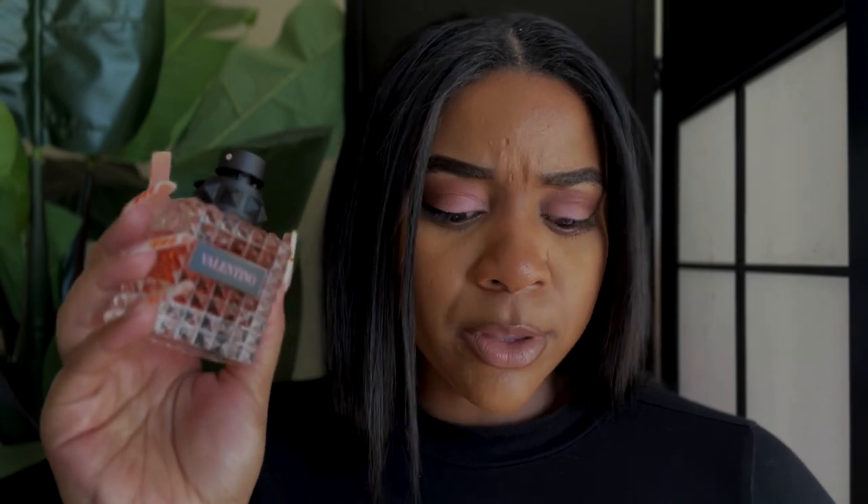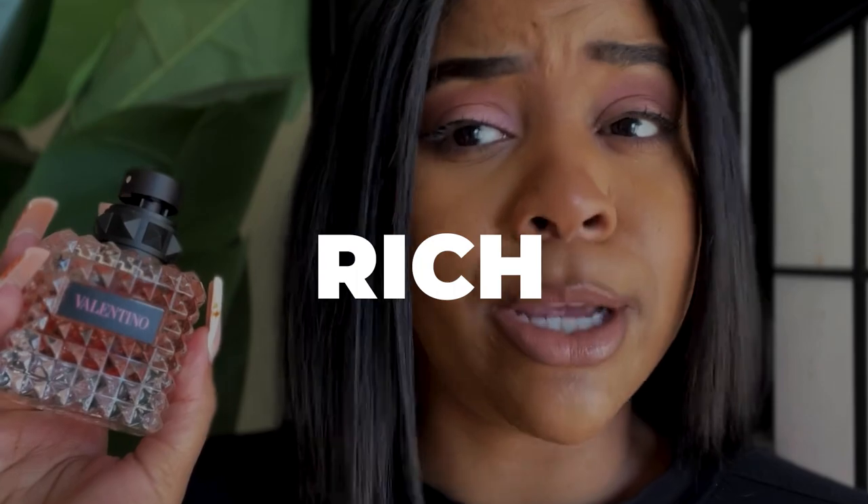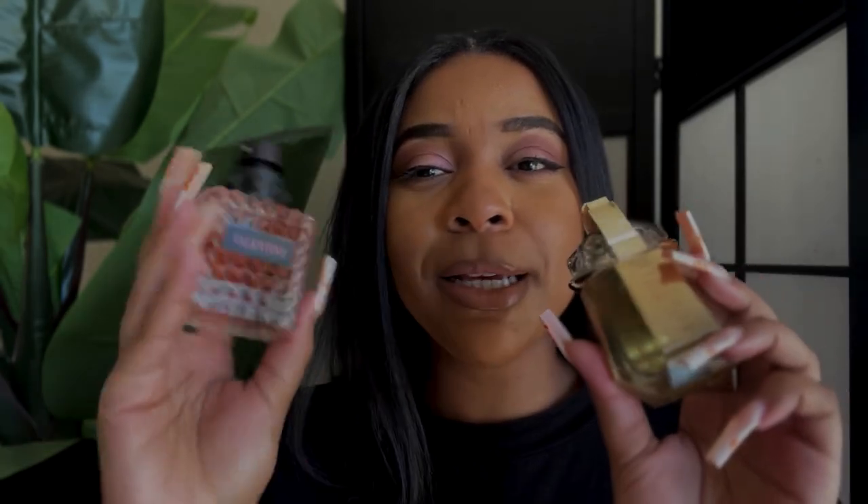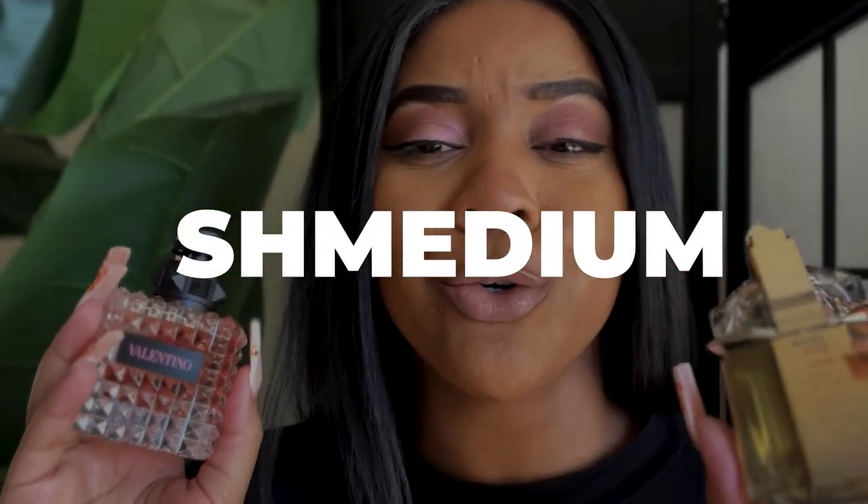This is 1.7 fluid ounces and costs $115. The Mugler was one fluid ounce at $87, so you're getting more here but it does cost more. The notes in this are black currant, jasmine, and bourbon vanilla — wow, are these not the same? But this still smells different to me. The Alien smells a lot stronger; this is more like a medium, rich boss girl vibe. I actually reach for this one a little bit more.